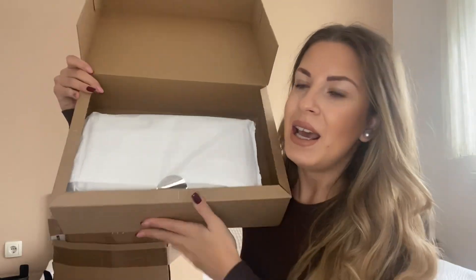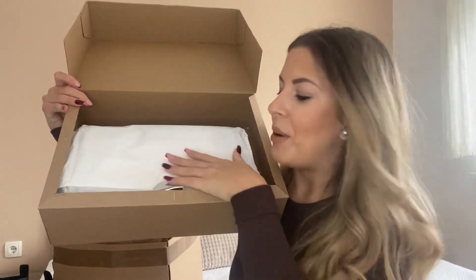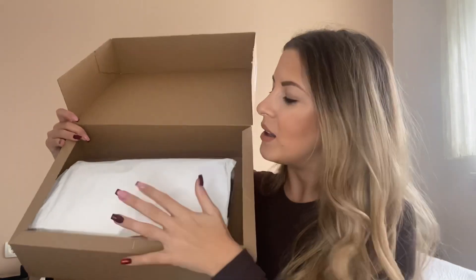I am obsessed with Zara's packaging. They wrap everything in this thin, soft-looking paper and seal it with a little silver sticker. Packaging is a big deal for me — how shops and small businesses take care of their packaging says a lot. The more it's wrapped and hidden, the more interesting it is to open.